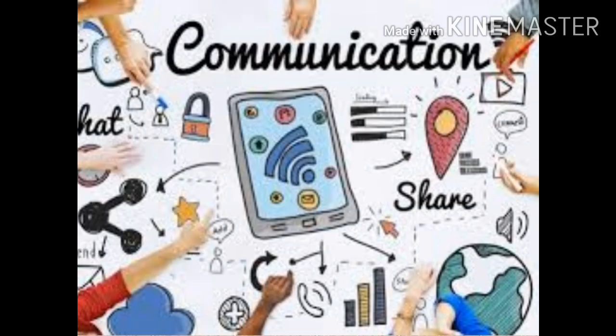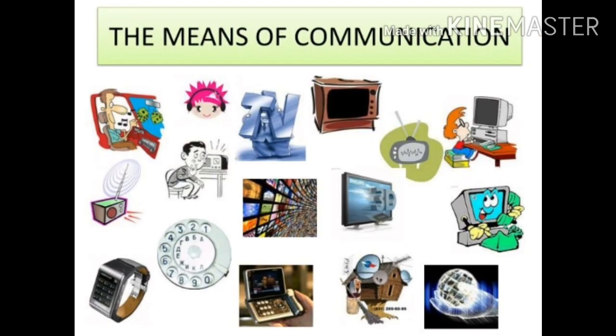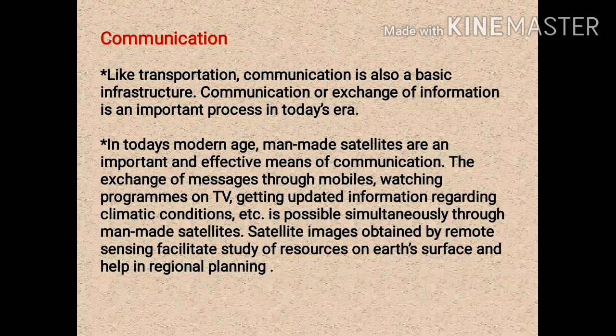Now let's proceed to learn about communication. Communication is a process by which information is exchanged between individuals. Like transportation, communication is also a basic infrastructure. In this picture you will find various means of communication used to exchange knowledge with each other. Communication and exchange of information is an important process in today's era, and it is due to man-made satellites that a lot of development has been made in the field of communication.